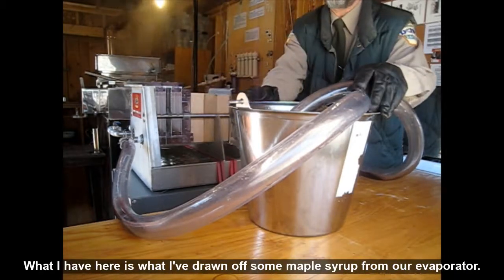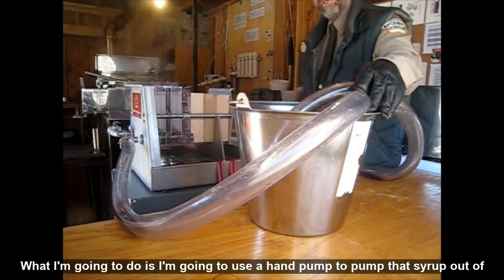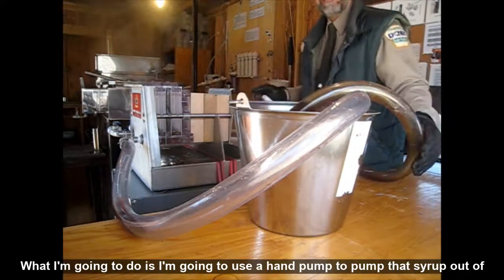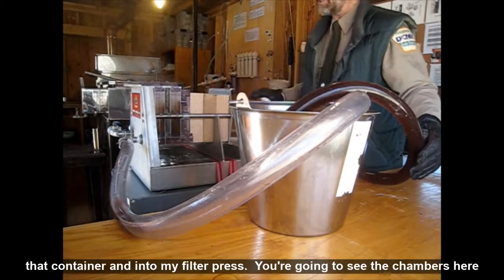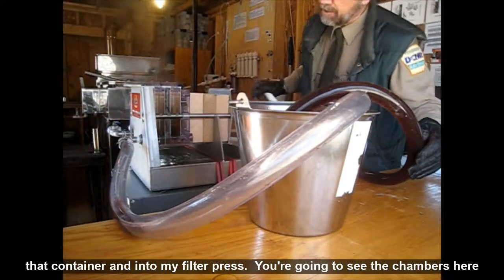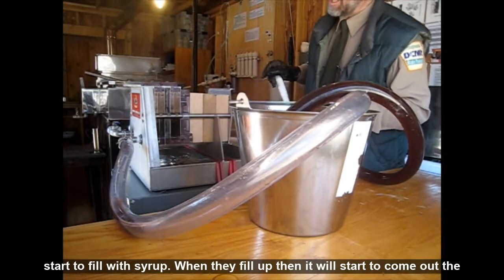What I have here is some maple syrup I've drawn off from our evaporator. I'm going to use a hand pump to pump that syrup out of the container and into my filter press. You're going to see the chambers here start to fill with syrup when they fill up.